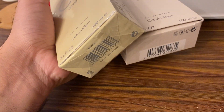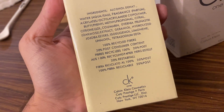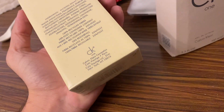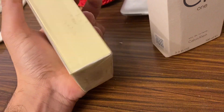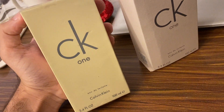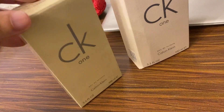Now let's get back to the fake bottle. This is the major difference — they've tried to imitate it to quite an extent. But people should be aware, as many sellers are selling the fake ones. Let me show you how the bottle looks compared to the original.